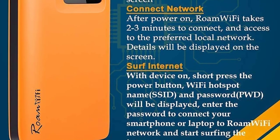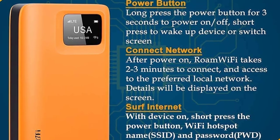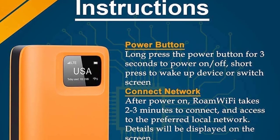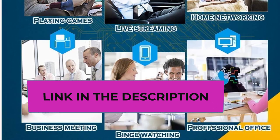Home and travel essential — supports travel abroad, self-driving tours, family gatherings, or international business negotiations. You can use the secure network provided to meet your network needs in different scenarios, whether at the airport, hotel, highway, or at home.